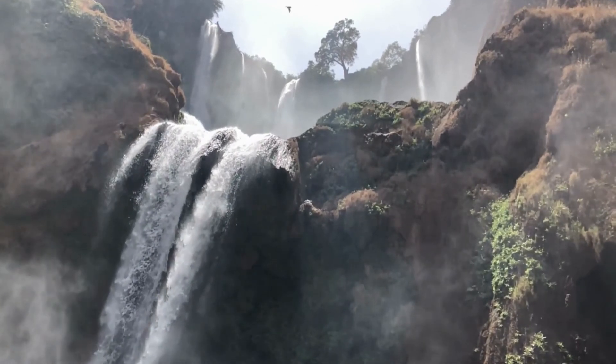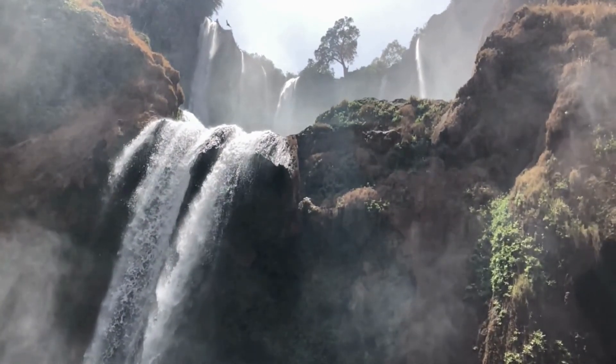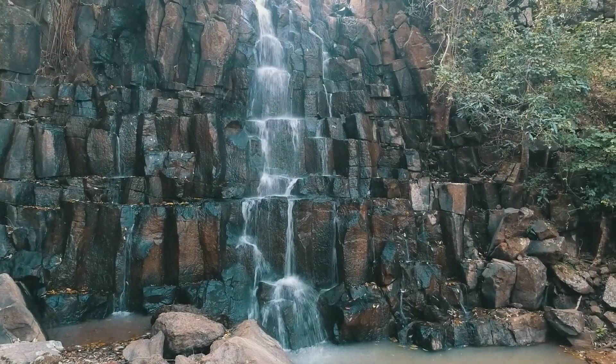Ramona Falls resembles a lace veil covering the mossy rock of Mount Hood. If you want to visit this waterfall, it can be reached on foot via the trailhead.